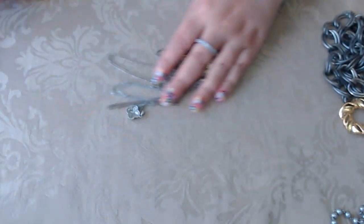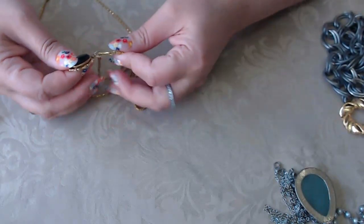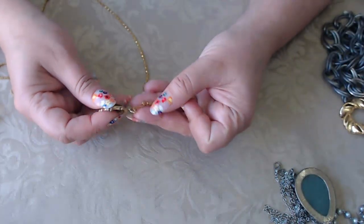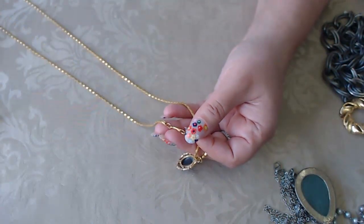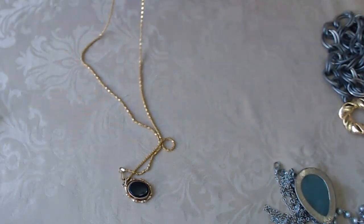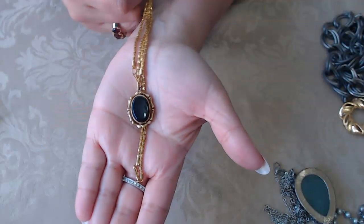Next we have this one — it's black, either glass or onyx, I'm not sure. We'll test it. It's on a chain — actually there are two chains here. Let me see if there's any writing on the chain. I don't see anything, so there are two chains and then this really fun nice pendant.